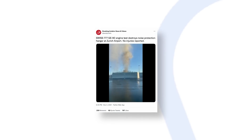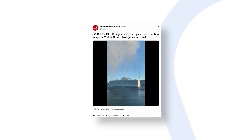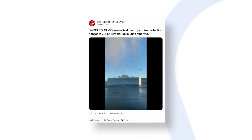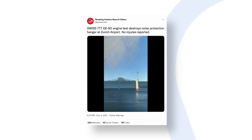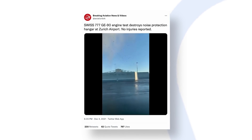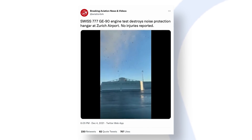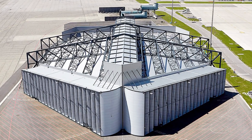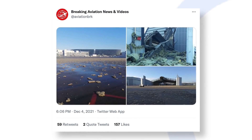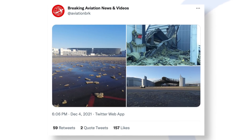It was on December 4th, 2021 that the Twitter account Breaking Aviation News and Videos posted a video showing a Boeing 777 test going wrong, at least with the structure around it. A Swiss 777-300ER parked at Zurich airport was undergoing engine tests at an unspecified date and time. Portuguese media outlet Aerowin reports that engaging the aircraft's powerful GE90 engines had an unfortunate effect on the bespoke noise protection hangar it was situated in. One of the hangar's deflection panels was destroyed, while acoustic protection material was blown up and away, strewn about the tarmac around the hangar.